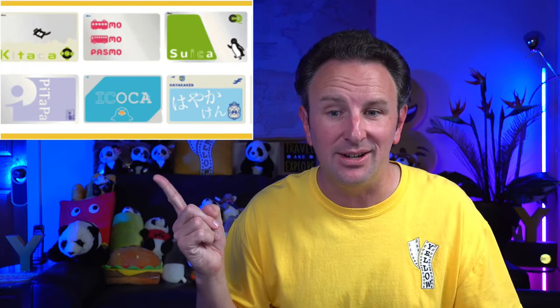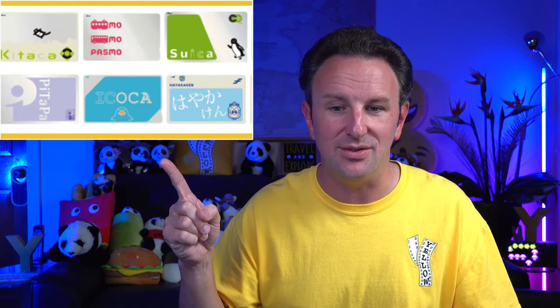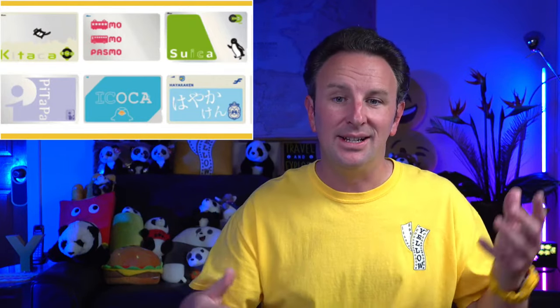All these IC cards are compatible with each other. So if you're riding in Tokyo, you can buy the Suica card and use it in Osaka as well. Just buy one wherever your first place is and use it across the country — load it up.